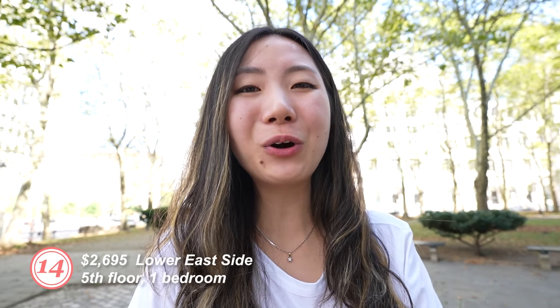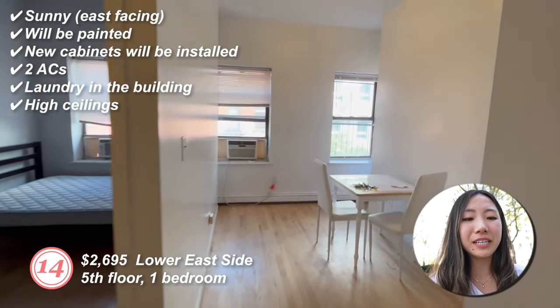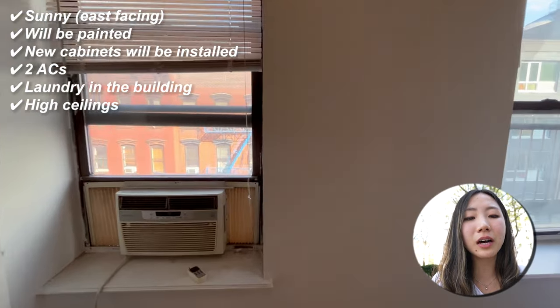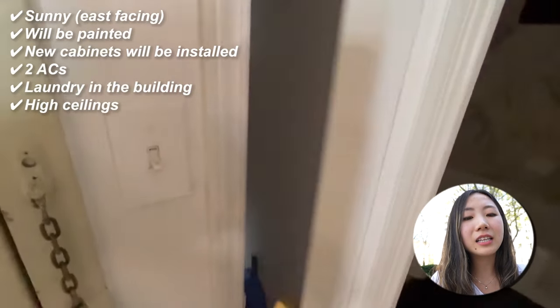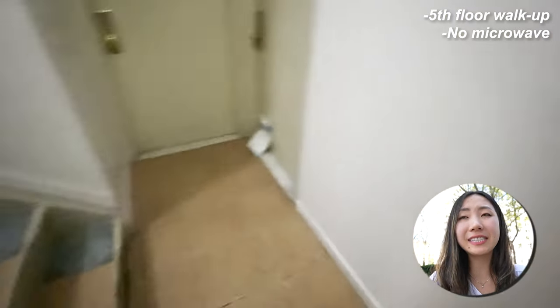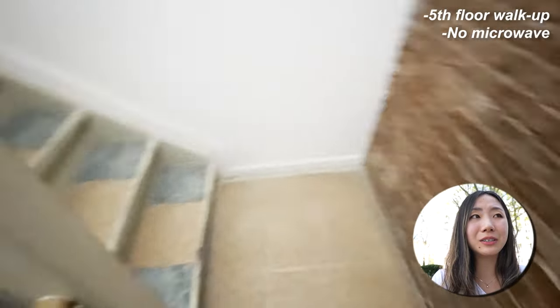Number fourteen: fifth floor, one bedroom. It's sunny with east-facing windows. It will be painted and new cabinets will be installed. Two ACs will come with the unit from the tenant. Laundry in the building and high ceilings. Cons: it's on the fifth floor, though these stairs are smaller than the long ones from before. There's no microwave, but that's fine.